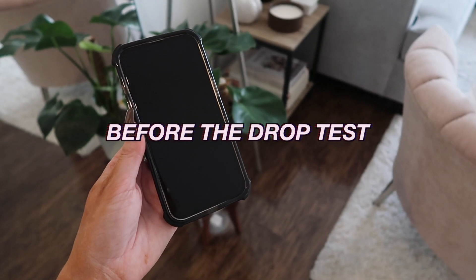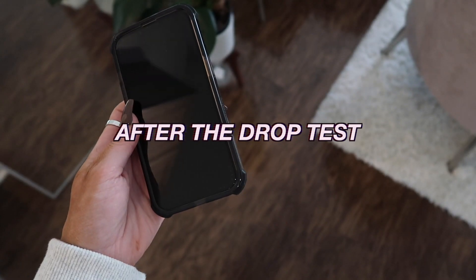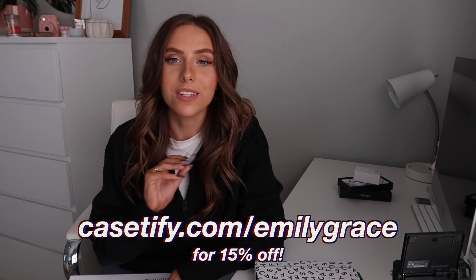You can choose from curated prints or personalize a case with your favorite font or design layout for a truly customized case — I always get so many compliments on mine. I know I'm definitely going to drop this phone, so I'm going to do a drop test on screen to show how the military-grade drop protection holds up. My new iPhone is still fine after the drop! If you're getting the iPhone 13, go to casify.com/emilygrace to save 15% off — link is in the description.